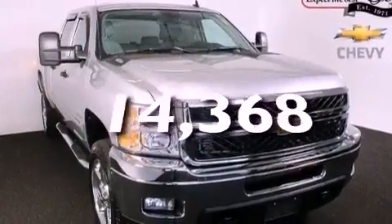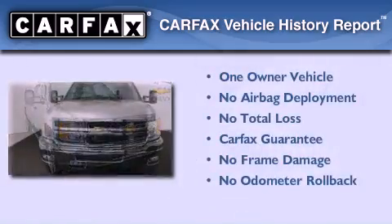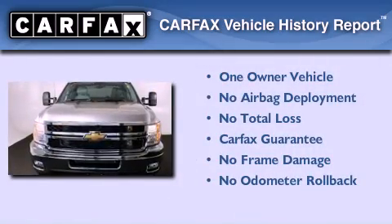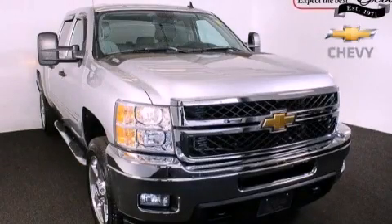This vehicle has fewer than 15,000 miles on the odometer. This Chevrolet has had only one owner, and it qualifies for the Carfax buy-back guarantee. Stop by today and test drive this vehicle for yourself.